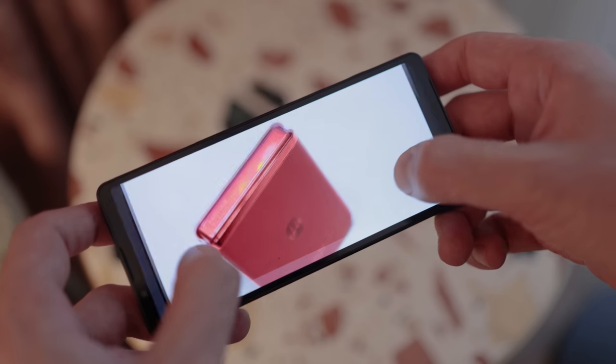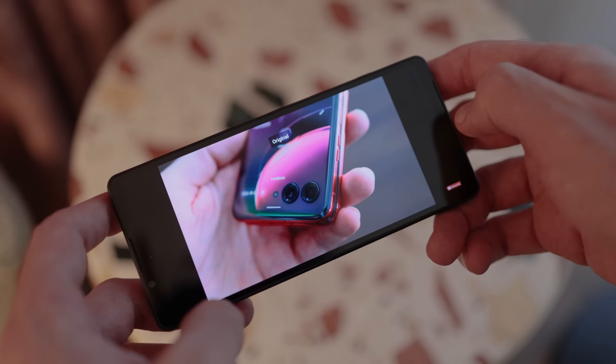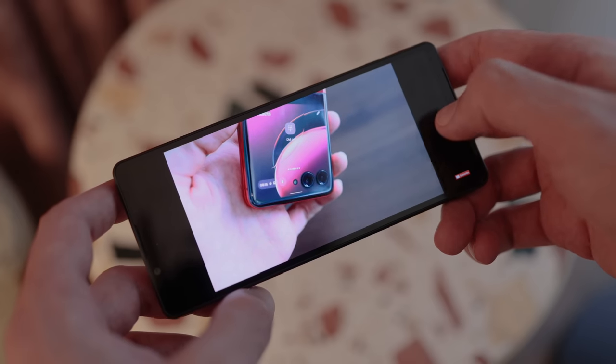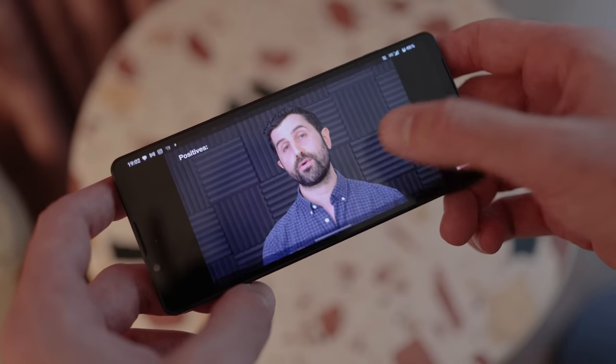The 6.1 inch display is a full HD OLED display, and it looks really, really nice. You'd expect a good quality display from Sony. There are loads of options in the settings to customize it, and I had no issues with outdoor viewability either.